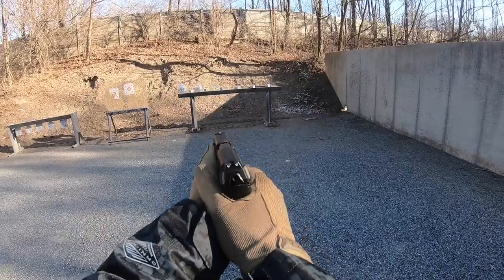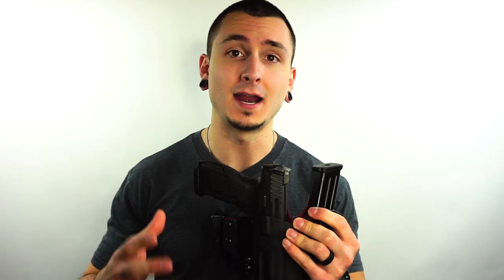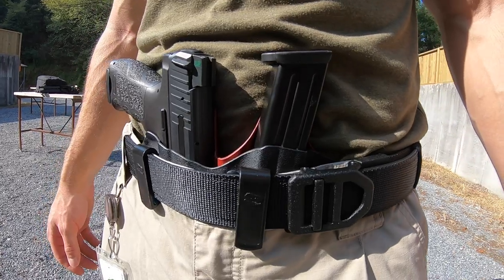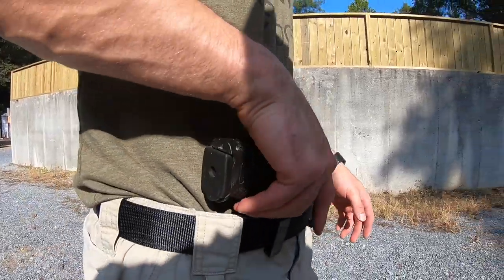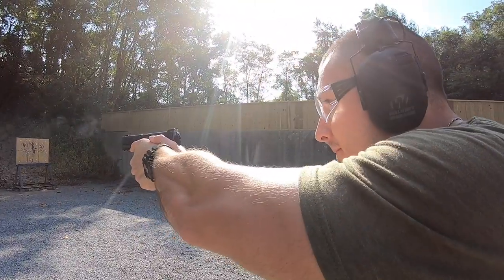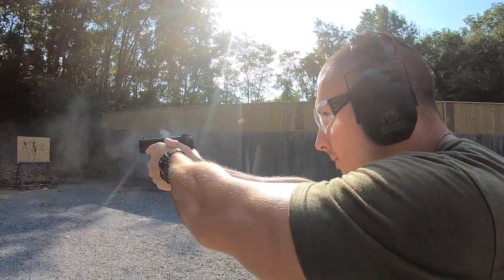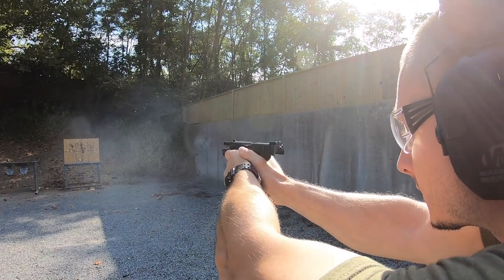The VP9 has been featured on my channel for quite some time and it is still my everyday concealed carry firearm — the gun and holster I have on my person more than 90% of the time I'm outside. When I get back inside, the holster setup, which is the T-Rex Arms Sidecar, comes out and goes around the house with me, continuing to serve as both a home defense and concealed carry firearm. It keeps the pistol at the ready and also keeps a spare magazine ready to go.